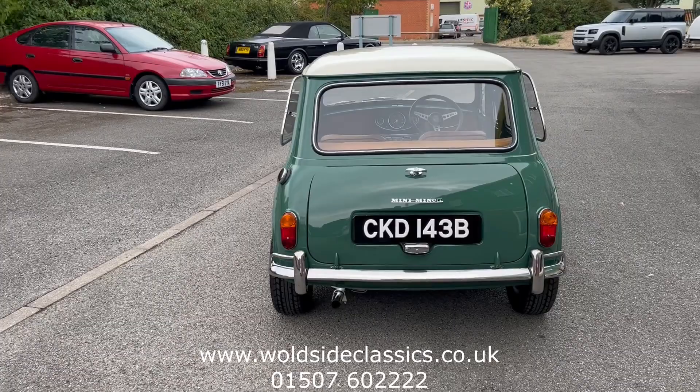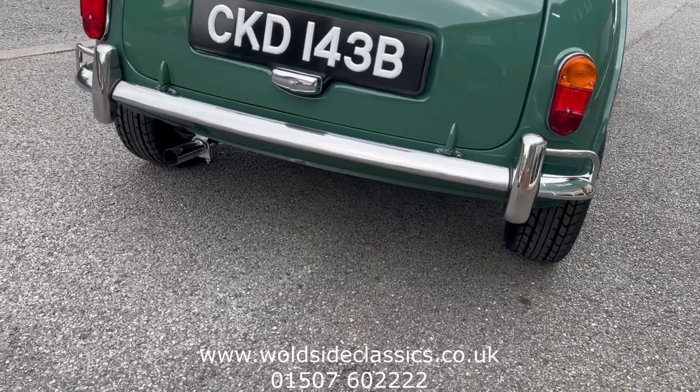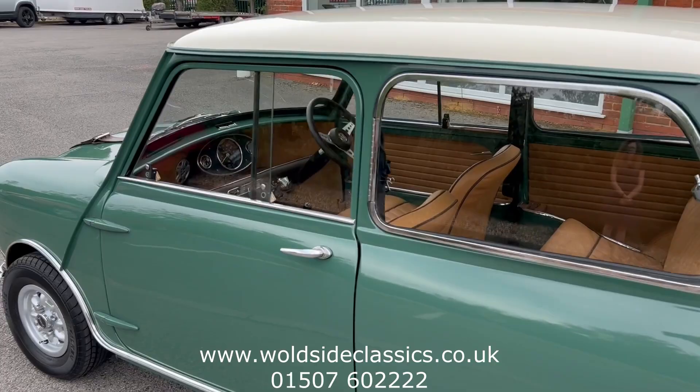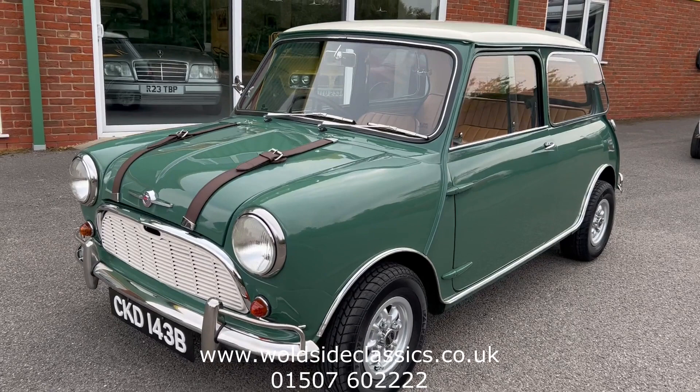Previous restoration — we've previously sold this car. The last owner quite enthusiastically put some extras on it, as you'll see by these Mini Light-type wheels. He also put a new exhaust on it, a larger bore exhaust, a Morris 1300 GT steering wheel, and these leather bonnet straps, which are fully removable without any damage to the bodywork if so required.